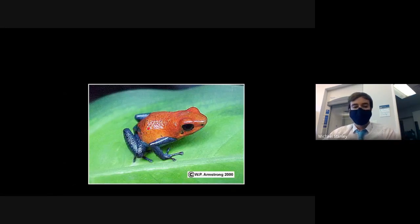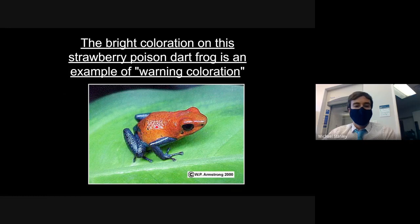Here is the strawberry poison dart frog — sometimes called the blue jeans poison dart frog because of its blue legs — with a super bright orange-red and blue coloring. This is a classic example of warning coloration. Poison dart frogs are extremely poisonous: even as an adult human, licking or biting one could potentially kill you. These frogs really want to show predators: 'I'm scary, I'm dangerous, don't eat me.'